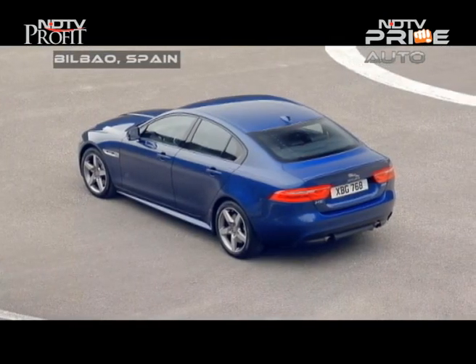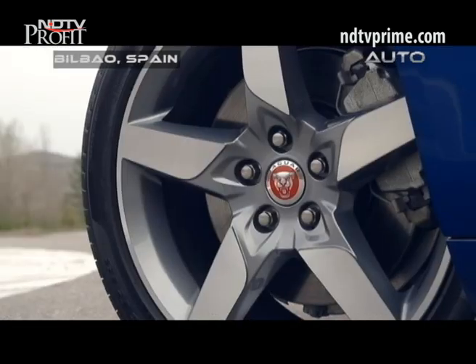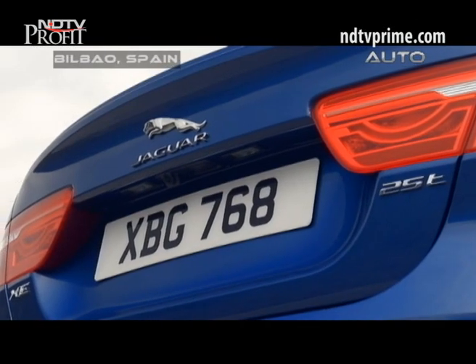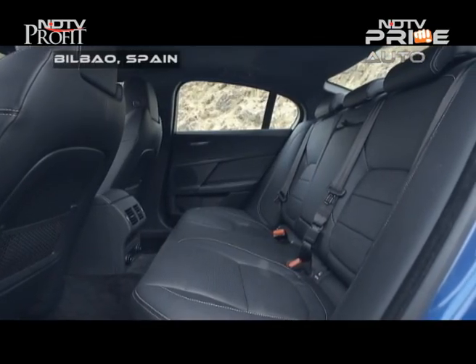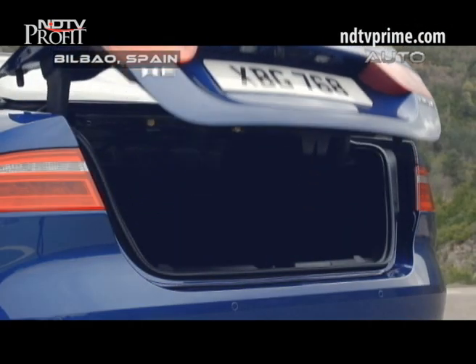Space — or the lack of it — might be the chink in the armour of the XE. Jaguar hopes to offer a long wheelbase version of the XE, especially for markets like China and India. The rear seats fold in a 40/20/40 ratio, which can extend cargo space to a maximum of 830 litres.